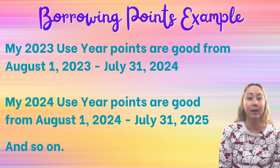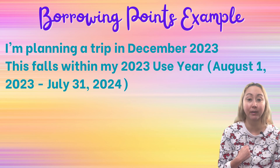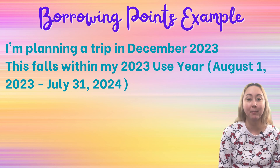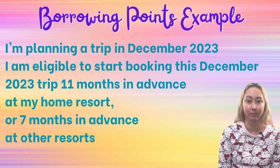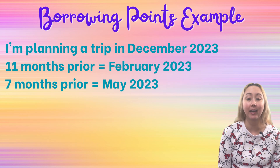Let's say with my August use year that I am planning a December 2023 trip to Walt Disney World. December of 2023 falls within my 2023 use year, from August 1st, 2023 through July 31st, 2024. For a December trip, I am eligible to start booking either 11 months prior if I'm booking my home resort, or 7 months prior for any other resort. So generally speaking, if I'm trying to book a December 2023 trip, I can start booking in February of 2023 for my home resort, or May of 2023 for any other resort.